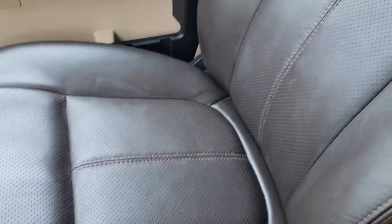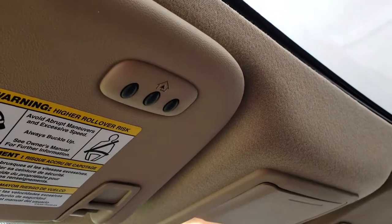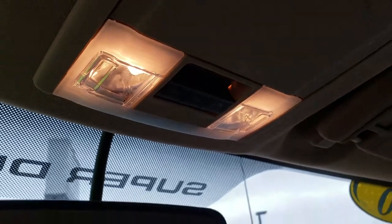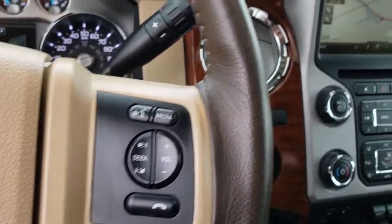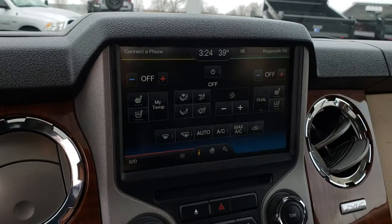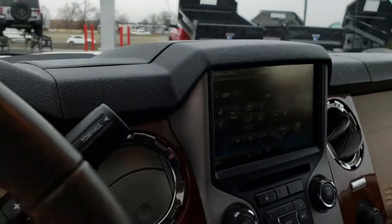Passenger seat is very clean as well — no rips or tears — and these do have side curtain airbags. This one also comes with the power sunroof and the HomeLink system for your garage doors, security systems, and lighting systems. You also have your power sliding rear window control, heated seat and cooled seat buttons, and touch screen climate control, so you can control that all from there as well.